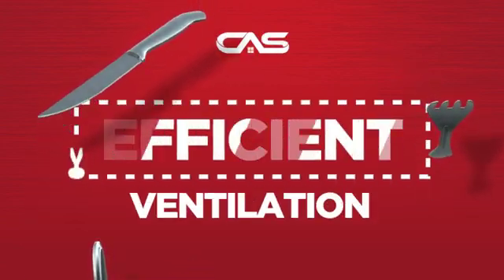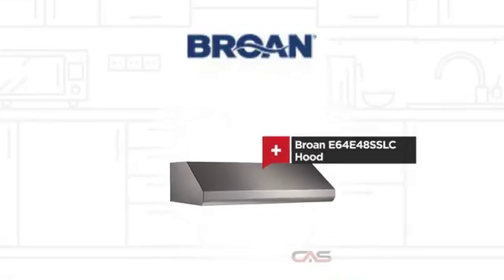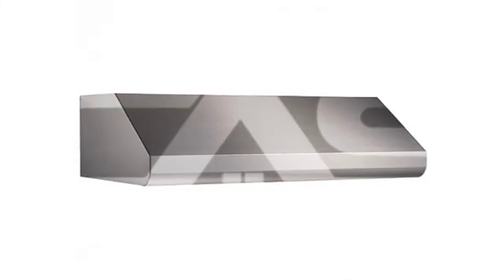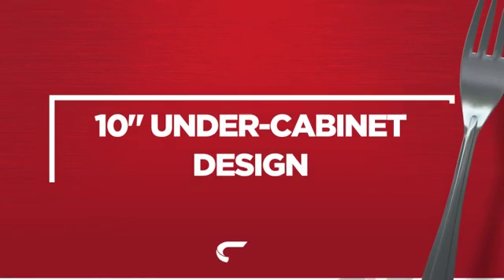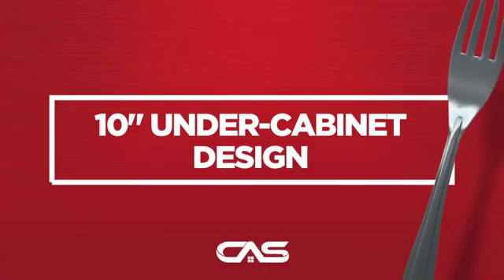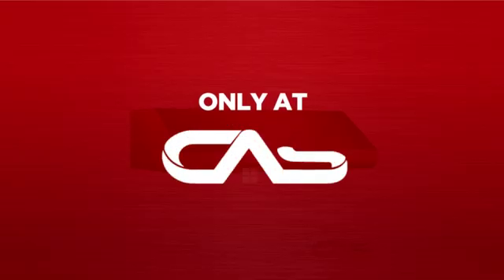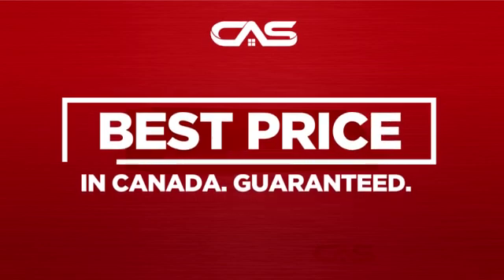Need an efficient ventilation system? Try this ventilation hood model from Brone. Backed with a full manufacturer warranty, and only at Canadian Appliance Source, you get this ventilation system at the best price in Canada.